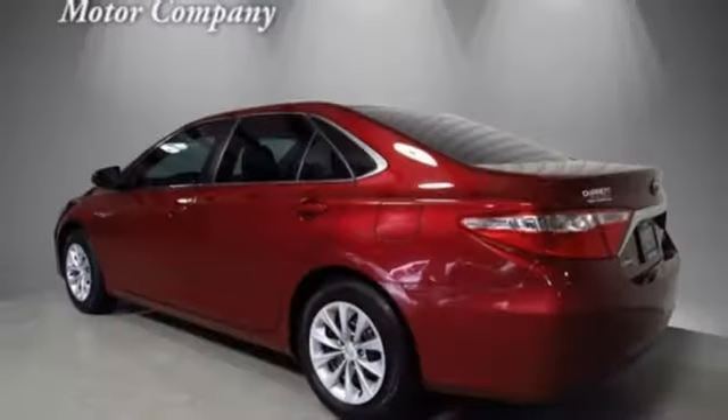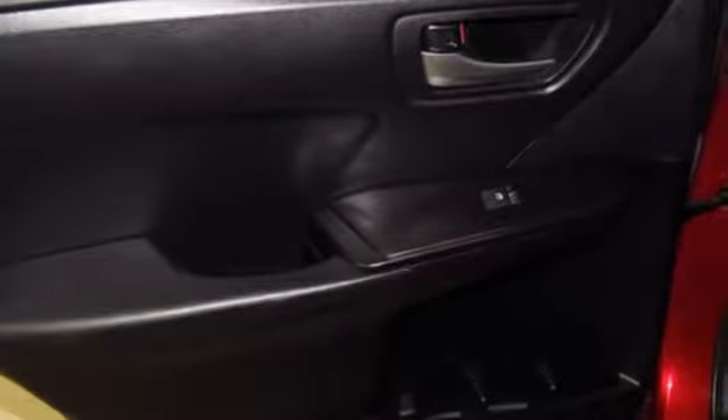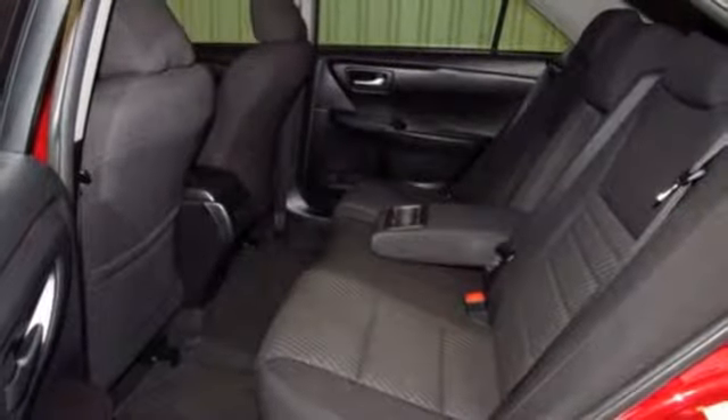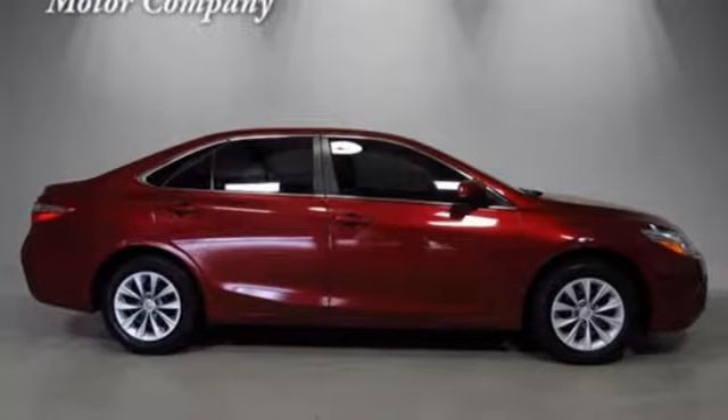It comes with all the amenities you need: Bluetooth wireless audio streaming, power heated mirrors, manual tilting steering column, manual telescoping steering column, inline four-cylinder engine, gas pressurized shocks, and automatic transmission.